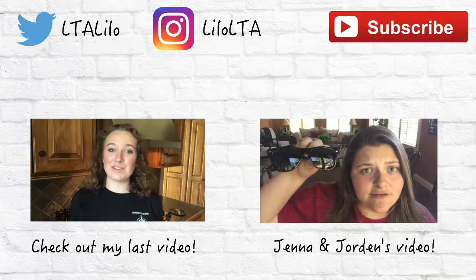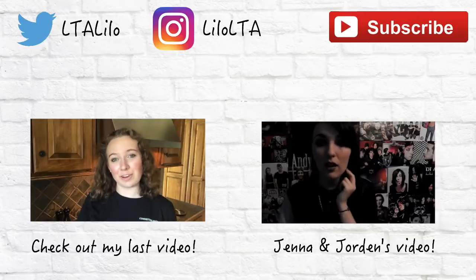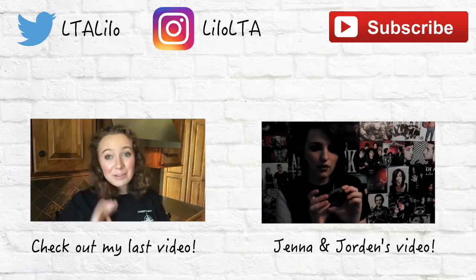Hey guys! This week we can do any kind of video we wanted, so I decided to do a cooking video for you guys. I'm going to show you how to make some great recipes.